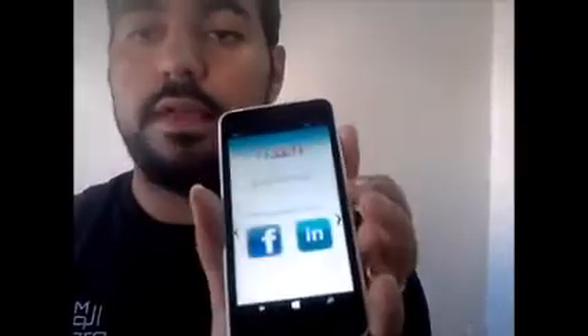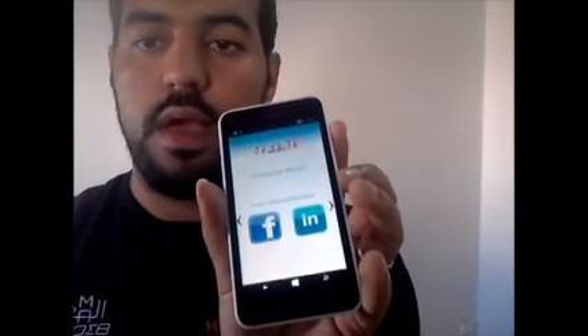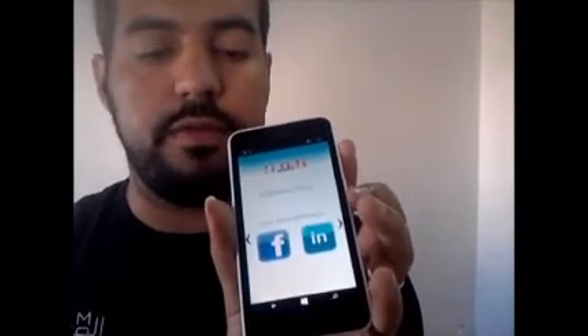The last interface is our contact information: our Facebook profile and our LinkedIn profile.